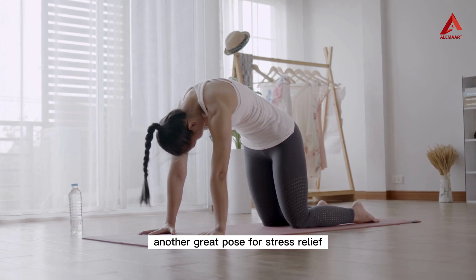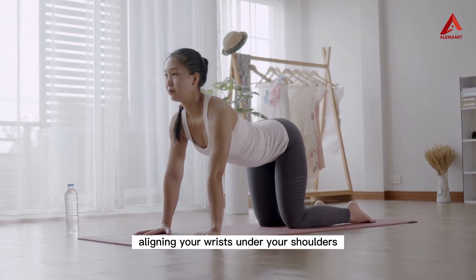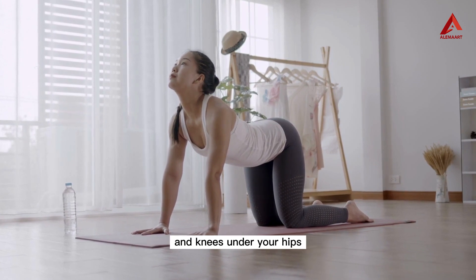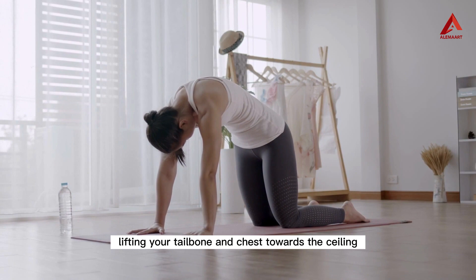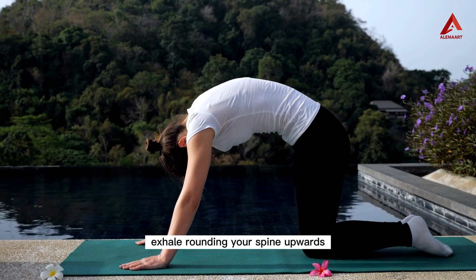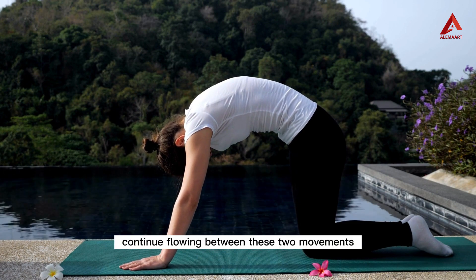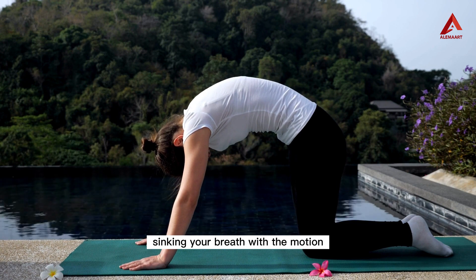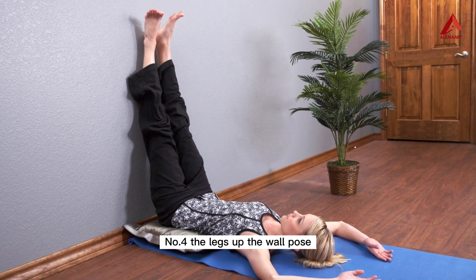Number three: the cat-cow pose. Another great pose for stress relief is the cat-cow pose. Start on your hands and knees, aligning your wrists under your shoulders and knees under your hips. Inhale as you arch your back, lifting your tailbone and chest towards the ceiling, creating the cow shape. Exhale, rounding your spine upwards like an angry cat. Continue flowing between these two movements, syncing your breath with the motion.